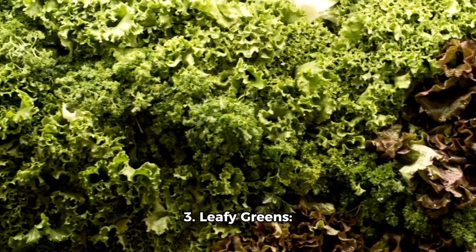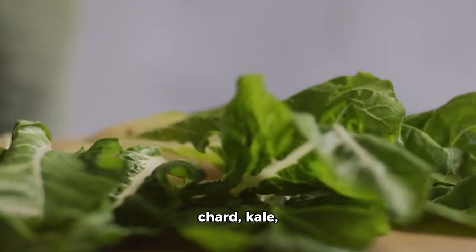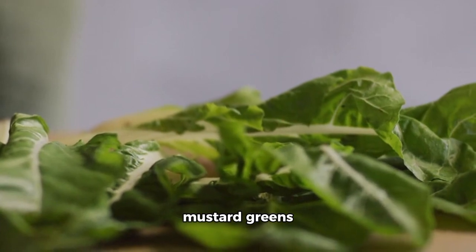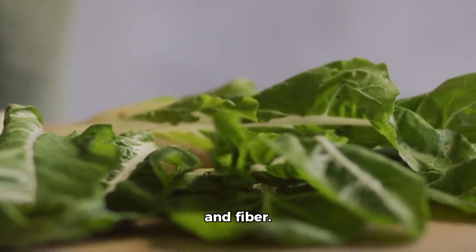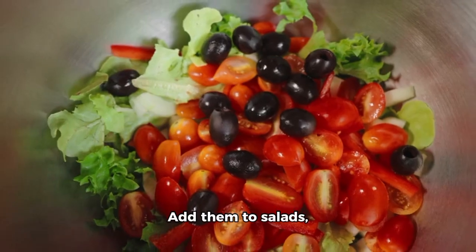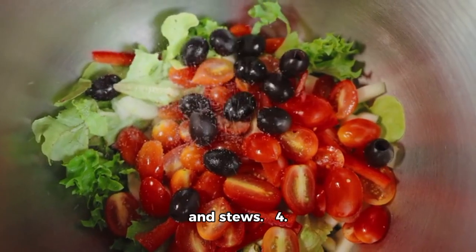3. Leafy greens — dark. Leafy greens like spinach, swiss chard, kale, collard greens, or mustard greens provide vitamin A, vitamin C, calcium, and fibre. Add them to salads, sauté them in olive oil, or include them in soups and stews.